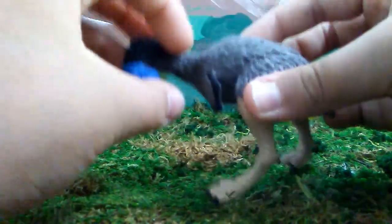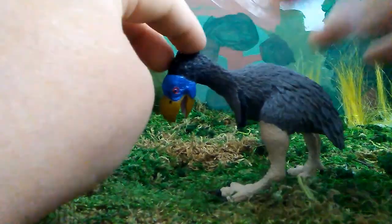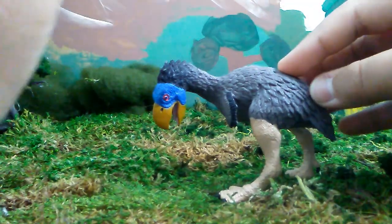I really love this figure and I highly recommend it. I'll see you guys in the next review. I'm Diplo Steg — please like, comment, and subscribe, and I'll see you in the next video. Bye.